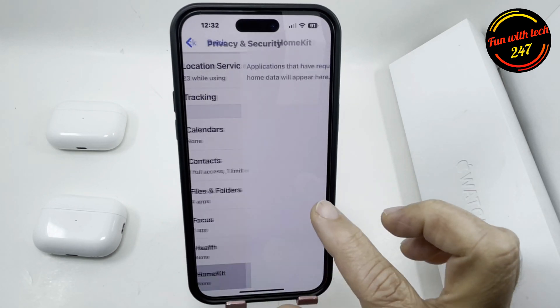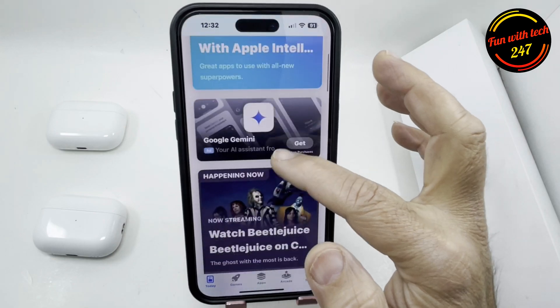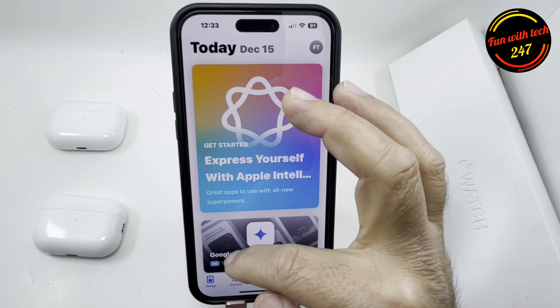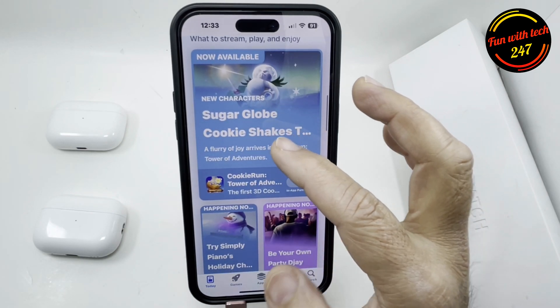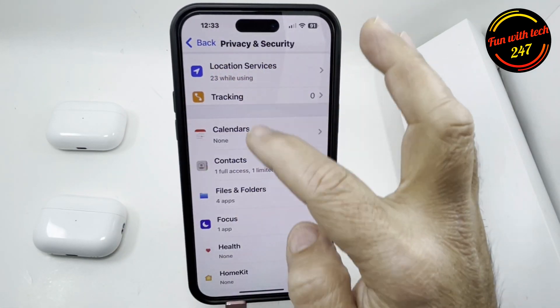Make sure in the App Store that all your apps are updated, because sometimes an app that needs updating also consumes battery for no reason. Another thing you can do is reset all settings — go to Settings, then General, scroll all the way down to Transfer or Reset.